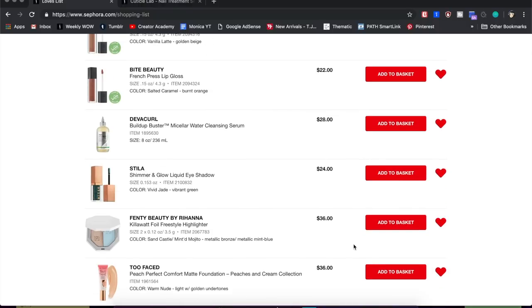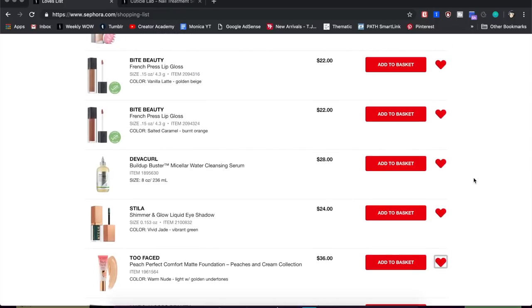I really wanted the mint shade from Rihanna's highlighter, but I don't need it — I have so many highlighters and I already have the ABH Moon Child palette which has basically the same shade, so that's going. Next, the Stila Shimmer and Glow Liquid Eyeshadow in Vivid Jade — I have quite a few of these and I'm trying to pan one right now. I have plenty of green shimmers already, so I know I'm not getting this anytime soon.